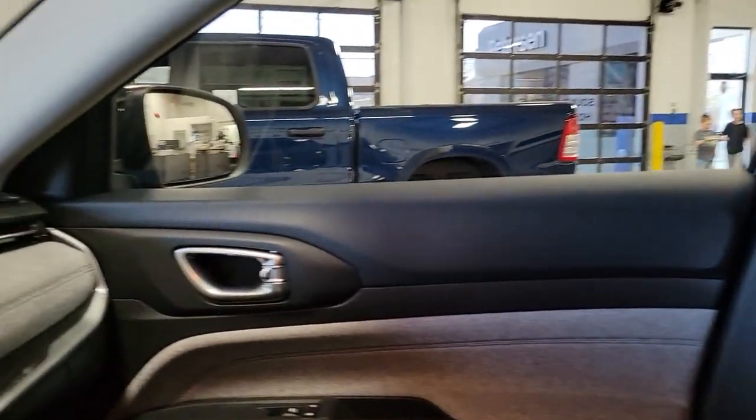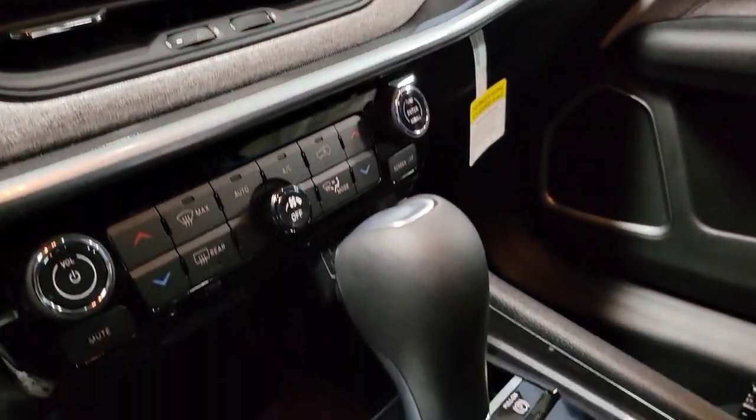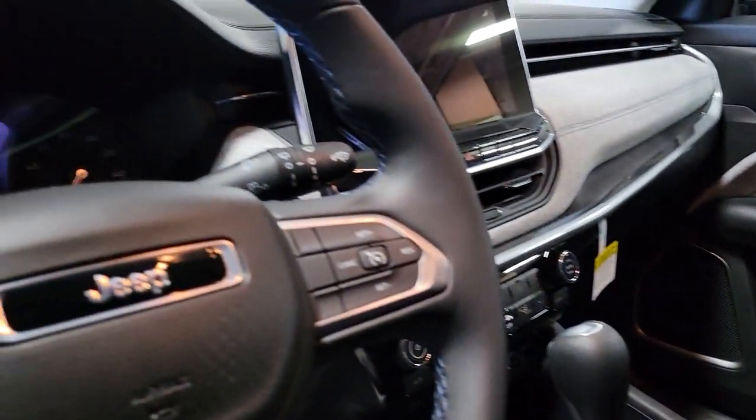Keyless entry, heated mirrors, fog lamps, power liftgate, remote engine start, backup camera, satellite radio, aluminum wheels, steering wheel audio controls, dual-zone AC.